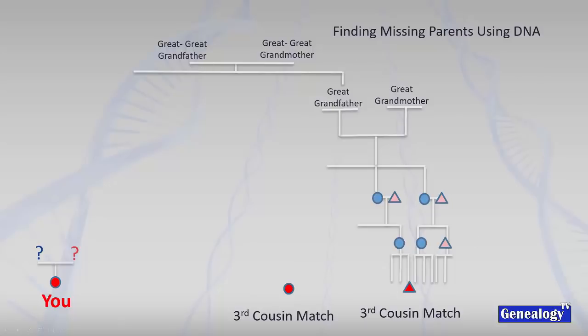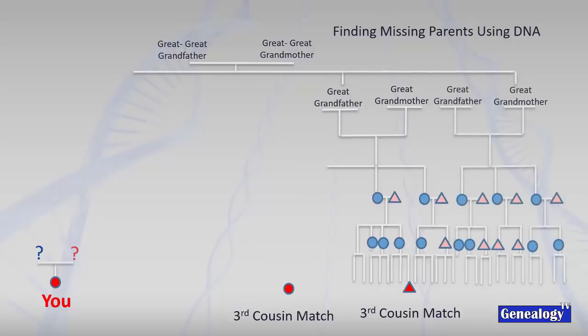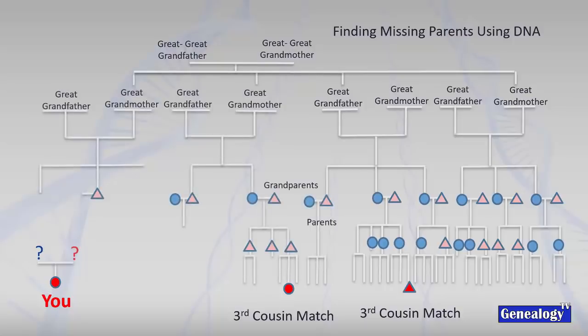As we continue doing regular traditional genealogical research - good quality research - we start making connections across this family cluster. Along the way, we discover that this male third cousin and this female third cousin are in fact in the same clan. It could have been that they were on opposite sides of the family and didn't appear in the same tree, but in this example they are.